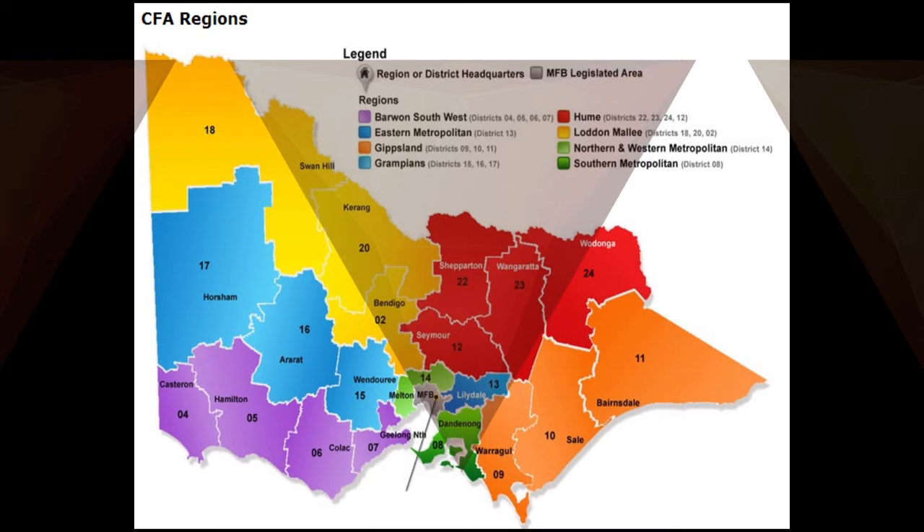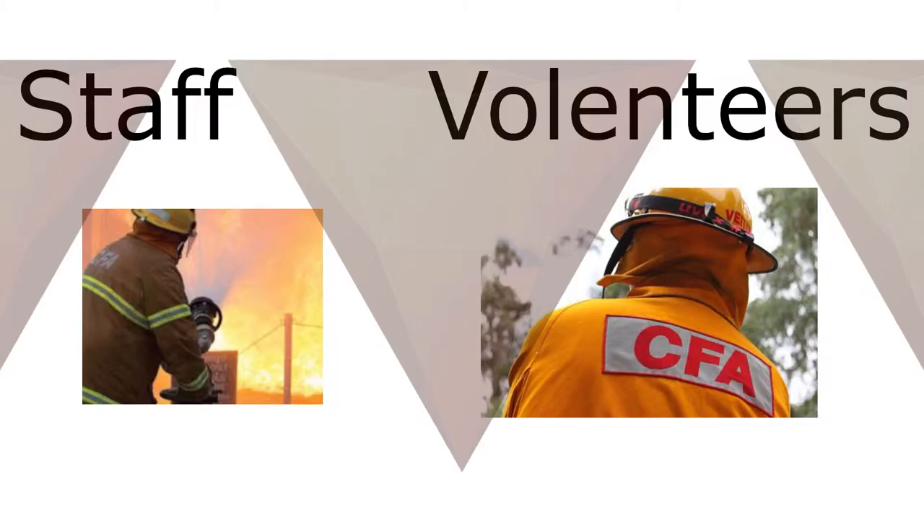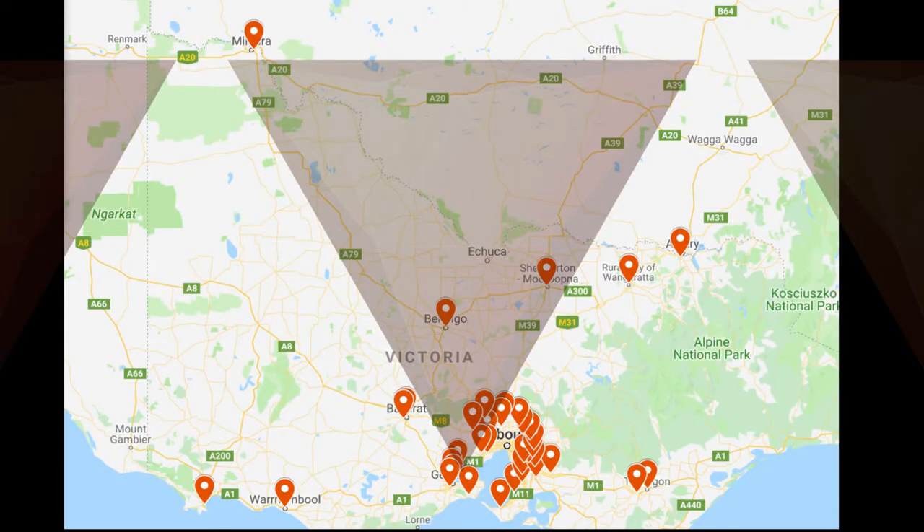This first part is going to be about the differences between staff and volunteer stations. CFA has 37 staff stations, which are located across Victoria. The stations are located in towns where the brigade receives multiple calls, upwards of 300 call-outs per year.